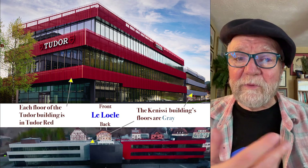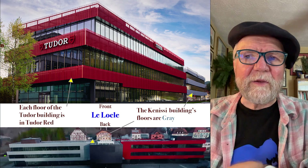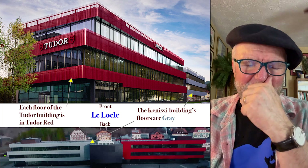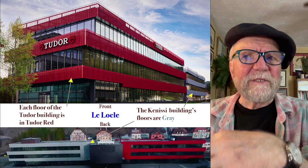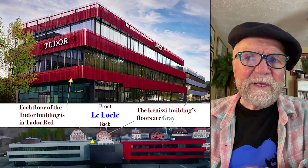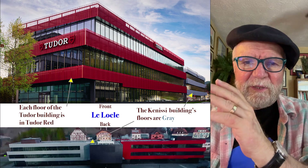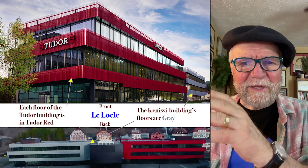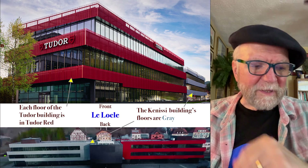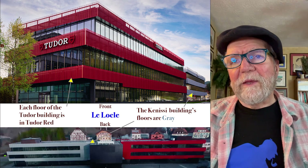I didn't know about this — it really surprised me. About two years ago I did another video on Tudor and some of its involvement; at the time they were just getting Kinesi ready. But what I found since is that Kinesi is Tudor's company, though they have parts of it owned by at least one other company.